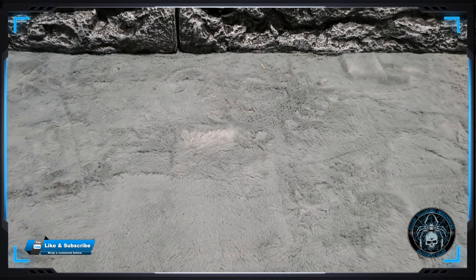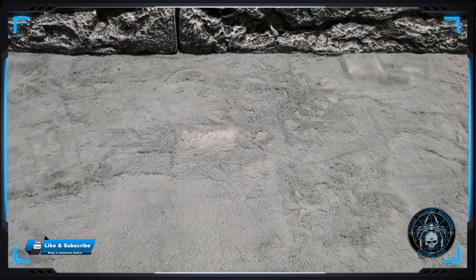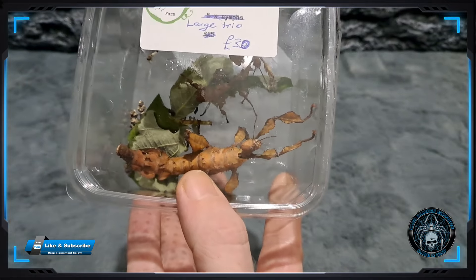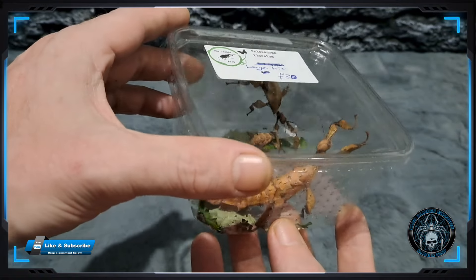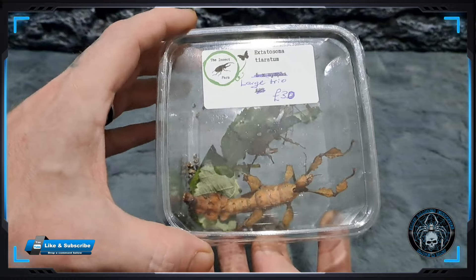Totaling now, I have three centipedes in my collection. From the Insect Farm, Extatosoma tiaratum - there's a trio in there. As soon as Natalie seen them she just could not resist.